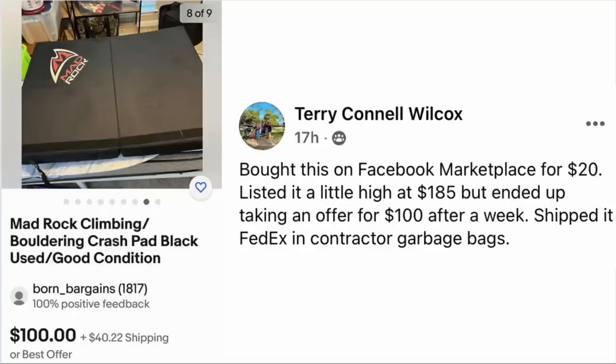Terry Wilcox bought this on Facebook Marketplace for $20. Listed it a little high at $185 but ended up taking an offer of $100 after a week. Shipped via FedEx in contractor-grade garbage bags. This is a Mad rock climbing crash pad — a thick mat rock climbers use to cushion a fall. It also sold for $100 even.